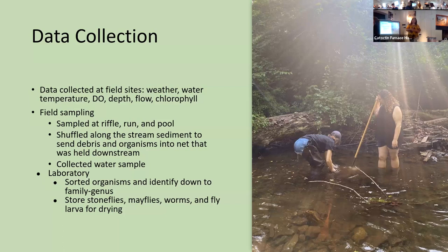We also collected water samples for water quality testing. We sorted the stoneflies, mayflies, worms, and fly larvae out for a separate project, which I'll talk about later. All of the organisms were identified down to family and genus. Throughout the whole data collection process, probably around 3,000 organisms were identified in total.